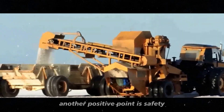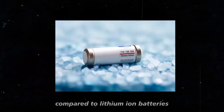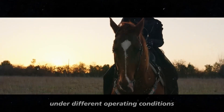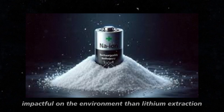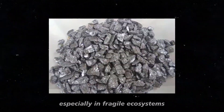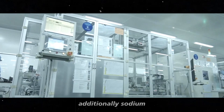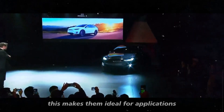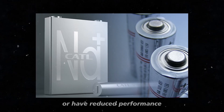Another positive point is safety. Sodium-ion batteries are less prone to overheating and fires compared to lithium-ion batteries, due to the properties of the materials used, which are more stable under different operating conditions. Sustainability is also an important factor — sodium extraction is less impactful on the environment than lithium extraction, which can be detrimental, especially in fragile ecosystems. Additionally, sodium-ion batteries have shown good performance in extreme temperatures, both high and low, making them ideal for various climatic conditions where lithium-ion batteries might fail or have reduced performance.